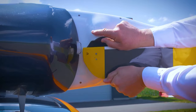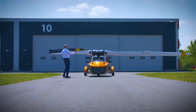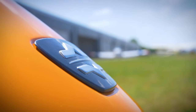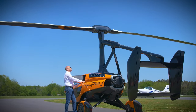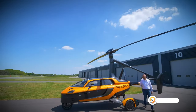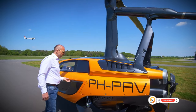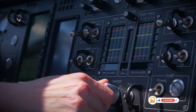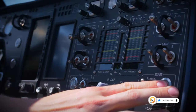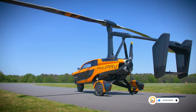Gyroplanes are known for their stability and ease of operation compared to traditional helicopters. With a driving range of over 800 miles, or 1,300 kilometers, and a flying range of up to 300 miles, or 500 kilometers, the Liberty offers incredible versatility. You can embark on long road trips and then take to the skies for shorter distances, reaching destinations inaccessible by car.